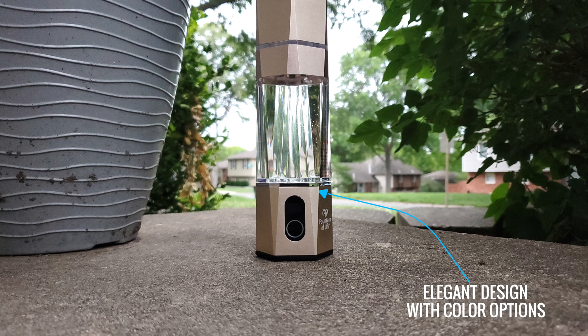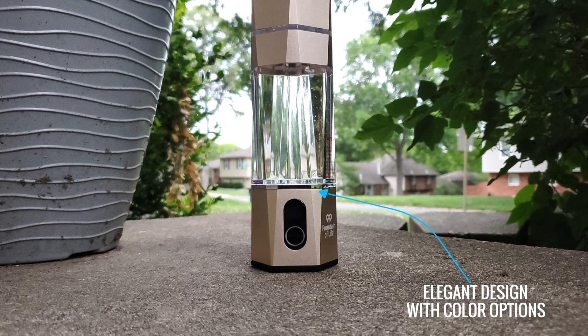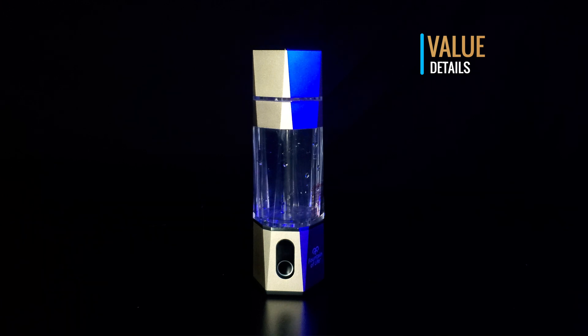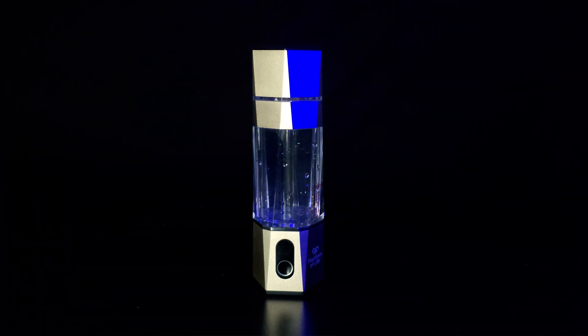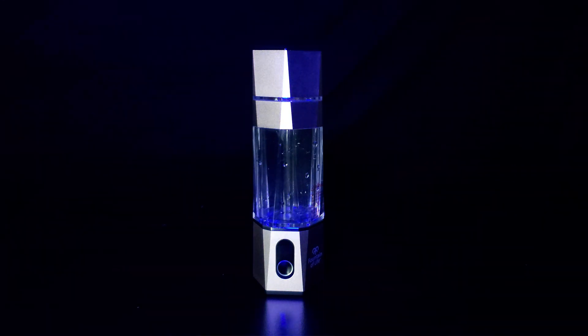The bottle has an elegant design, coming in color options of blue, silver, red, gold, and black. For your money, you get a high-end, well-engineered hydrogen water bottle with verifiable H2 concentrations exceeding 5 milligrams per liter that has been tested by third-party authorities in the industry.